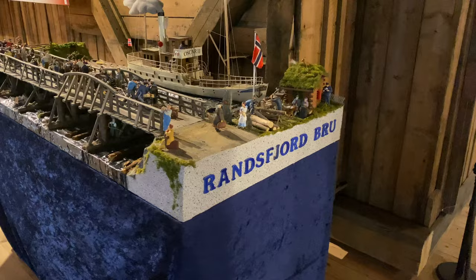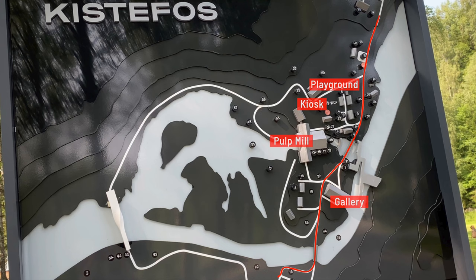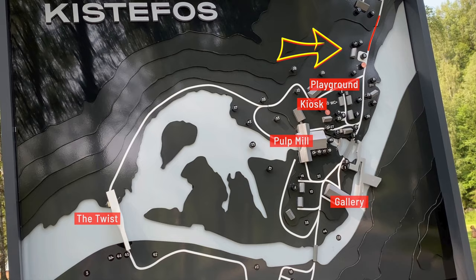As you can see, the old pulp mill is still a big part of the museum. The sculpture park covers a large area where you can follow a circular path to cover all attractions, including a nice river scenery. So let's have a look and start by the entrance.